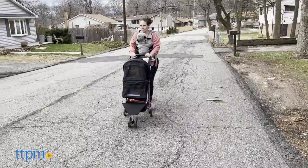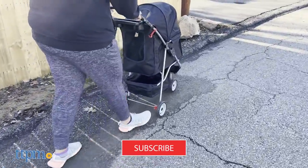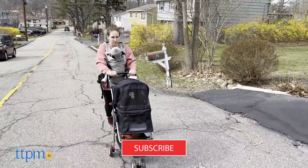Before we start off, go ahead and subscribe to TTPM Pets and click the notification bell to be informed whenever we post a new review.